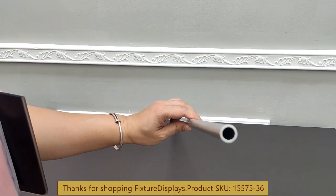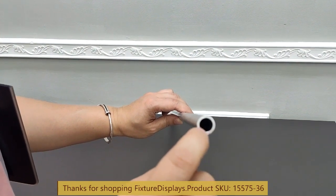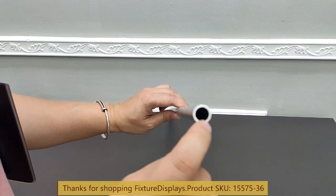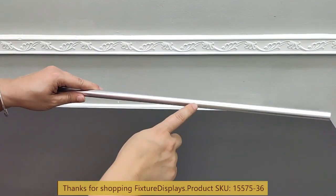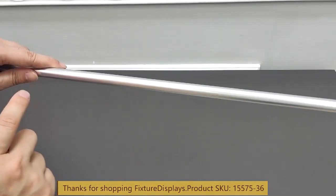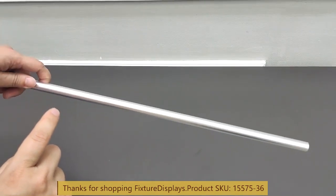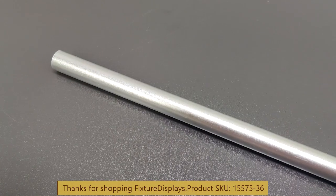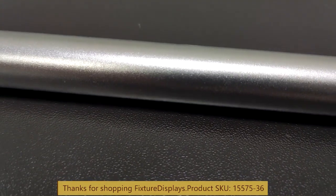In addition to aluminum, we also have acrylic products, wood, steel, and many other finished products for consumers and businesses as well. Please like us and subscribe. It has a nice anodized finish.